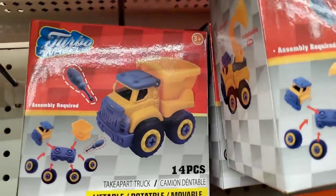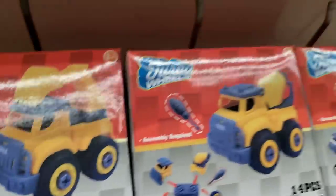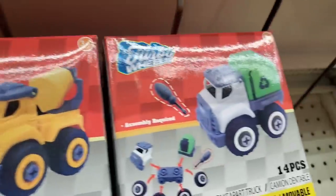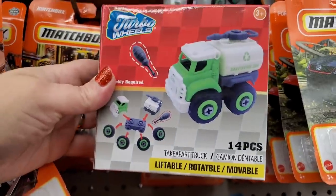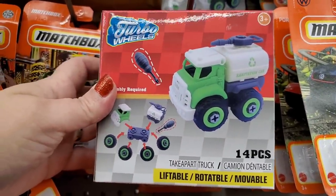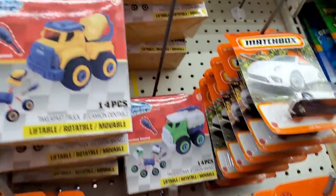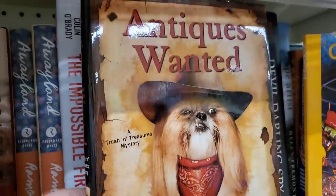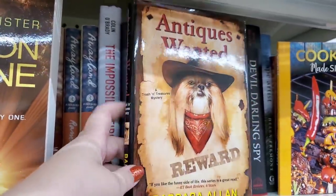There's a dump truck, a bulldozer, a cement mixer, a recycling truck, and a sanitation car — some kind of washing truck. They're really cool and kids would definitely enjoy those. There are also lots of interesting books to read: 'A Trash and Treasure Mystery,' 'Antiques Wanted,' and 'Creation Machine' — they look really good.